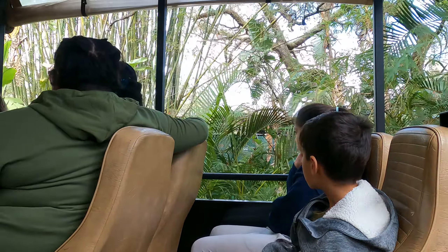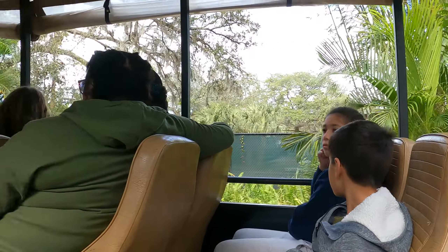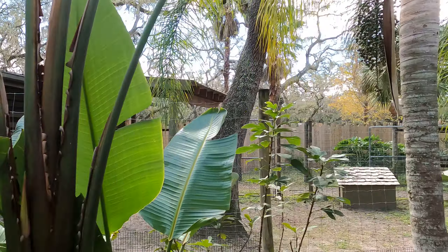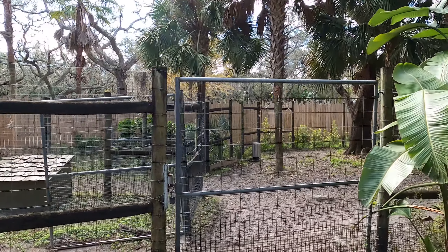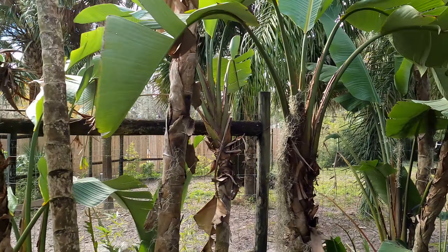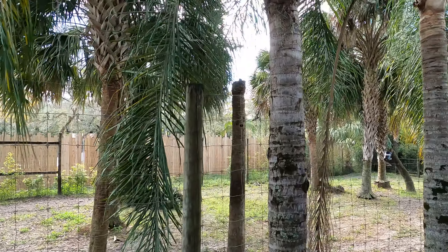Okapis were not recognized by western science until 1901, and a photograph of one in the wild wasn't taken until 2008. You can tell if an Okapi has been in the area by looking at the trunks of trees — they'll have a slight red hue from the Okapi. They can also spray urine and emit a tar-like substance from between their toes, all to help mark their territory.